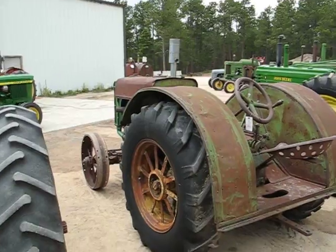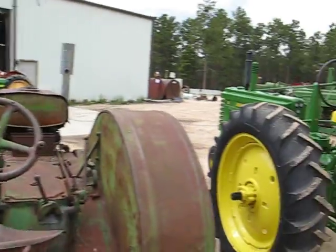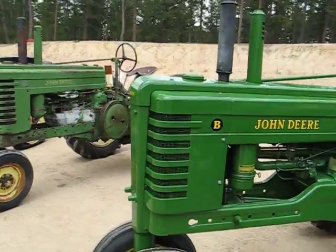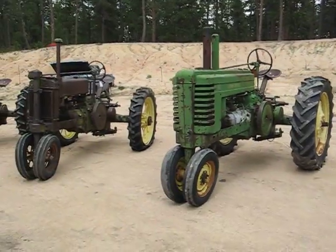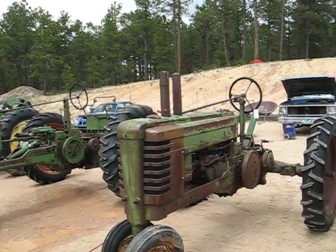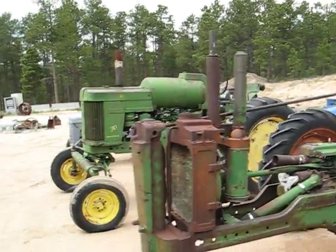The 1929 Model D John Deere tractor, a 1946 Model A, and here's a nice restored 1951 Model B — standing tall in the grass. Also a 1937 Model A, 1939 Model B, and every auction's got to have a parts tractor — this one's a 1950 Model B John Deere.